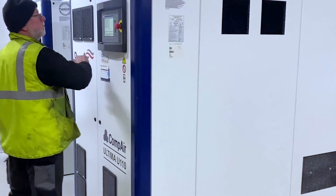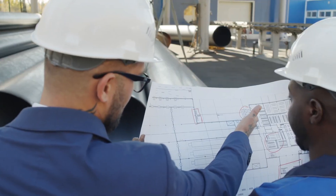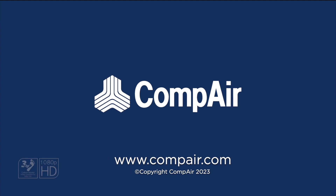If you want to future-proof your compressed air installation, come and talk to our expert team about installing a heat recovery system. It could be one of the best decisions you make this year.